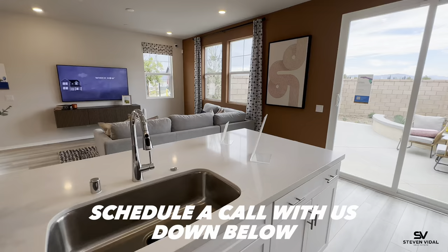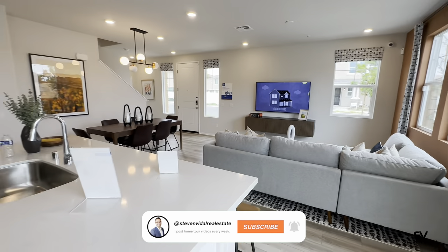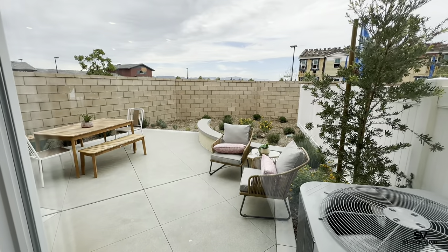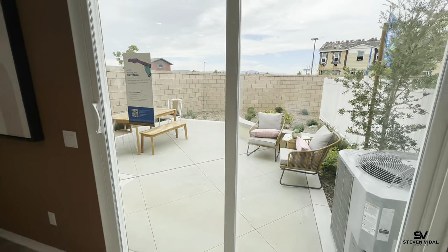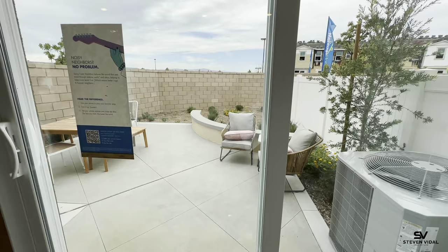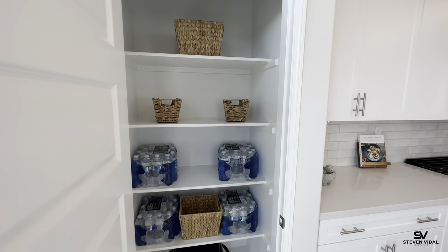Just a nice white, open feel — if you like openness, this is the floor plan for you. Let me know down in the comments what you think about the downstairs. This is the size of the yard you're going to get. Keep in mind the yard does not come finished, but something small like this shouldn't cost a lot to do. You can make a nice little patio or concrete area with flowers, or even add grass back there if you want pets.